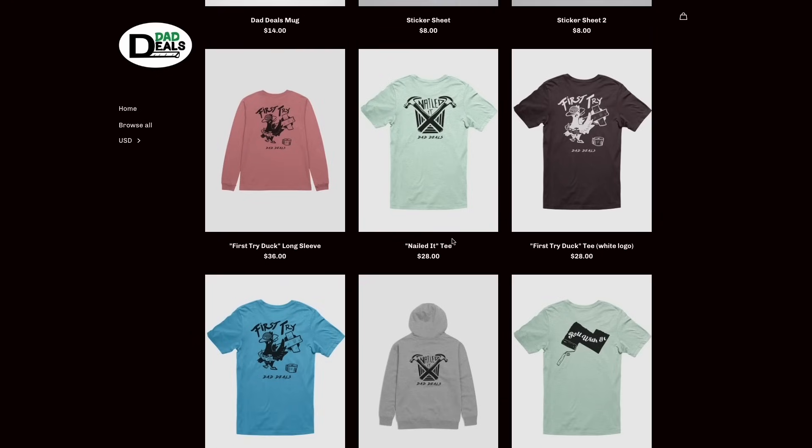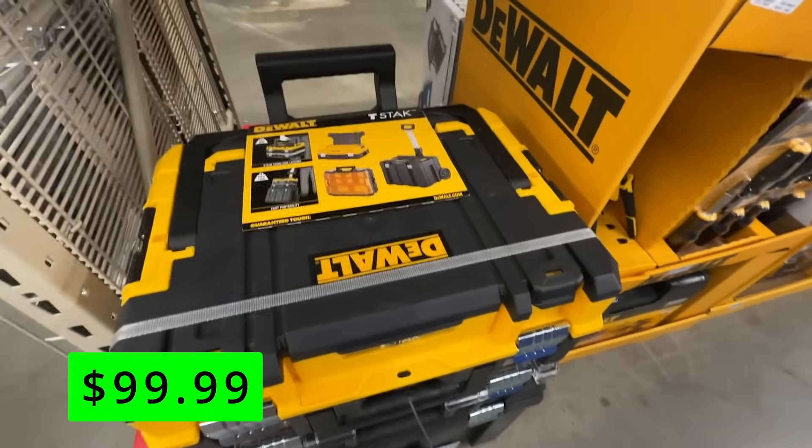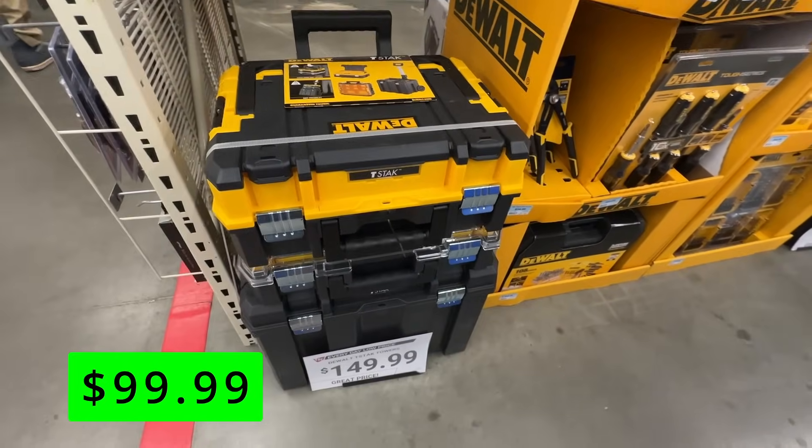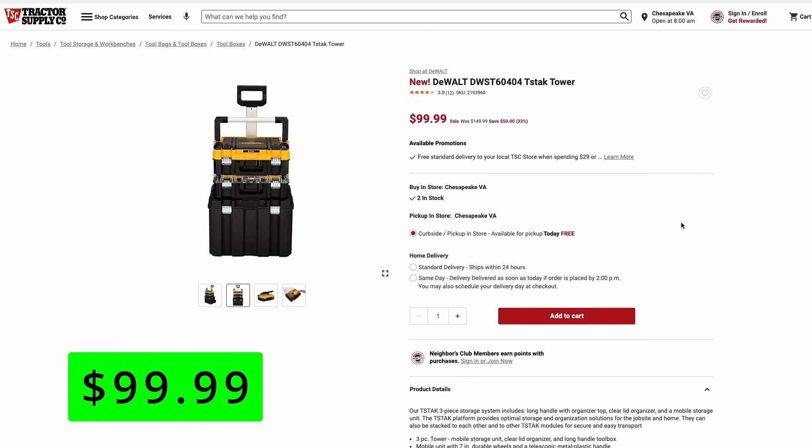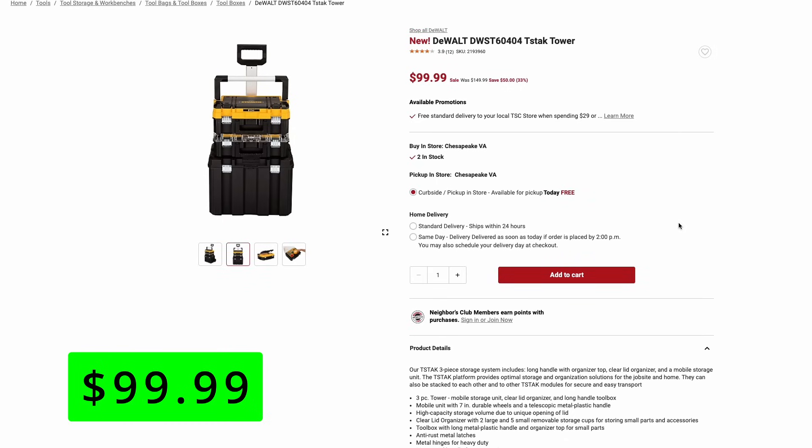And now, back to the deals. First up, we have this DeWalt T-Stack Tower that is on sale right now for just $100. We've talked a lot about these modular systems on my channel — every major brand has them. But the cool thing about the DeWalt system is it is compatible with Craftsman's set as well. So when you combine what DeWalt has to offer with all the Craftsman ones, you can really make a nice mix-and-match set, and there's a ton of accessories to choose from.